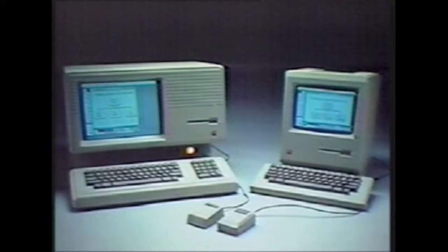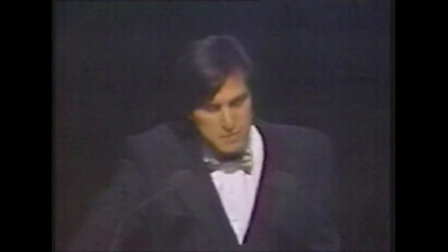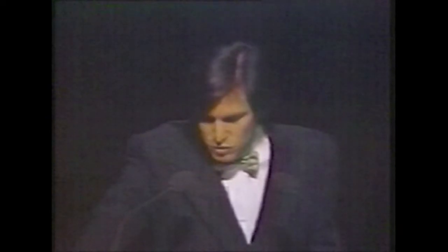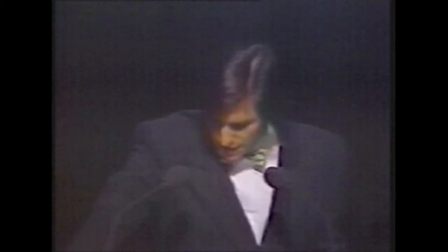But perhaps the biggest news is that all three new Lisas are 100% Macintosh software compatible. Together, these four workstations form the foundation of the Apple 32 Super Micros, a family of compatible products based on Lisa technology and 32-bit architecture. These four workstations span an incredible price-performance range, with Macintosh as the key building block at $2,495 to Lisa 2/10, the flagship in performance, at $5,495.